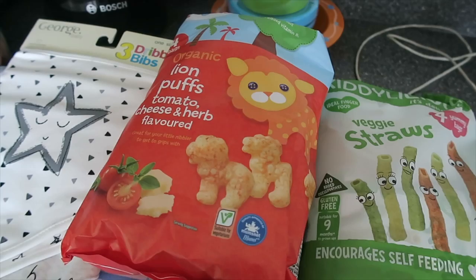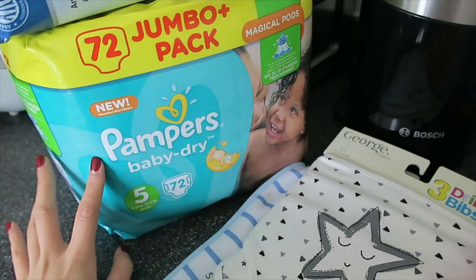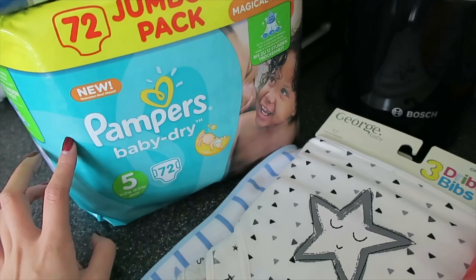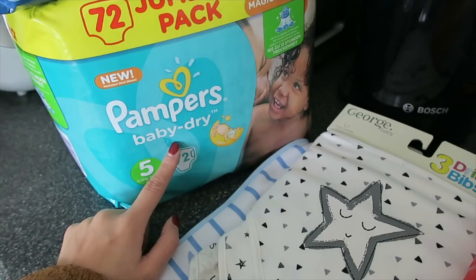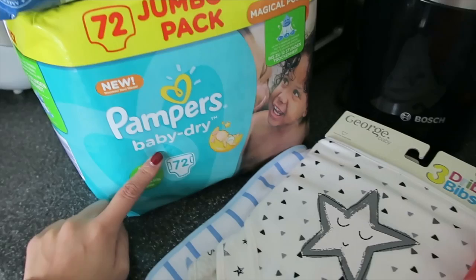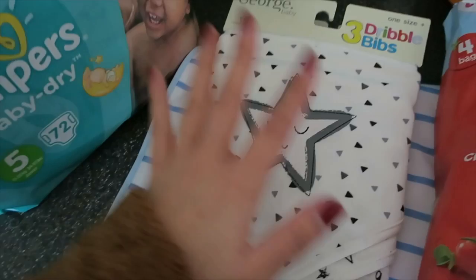I just got back from Asda. I thought I'd quickly show you guys what I picked up for Aiden. Aiden's at his dad's now and he's going to be back in about two or three hours. So I quickly went out and got some bits and bobs. This is a backup - I already got a pack about three or four days ago. Asda are doing an offer, so this pack of 72 nappies was £7, which is really good because normally they're £10. So I picked up a spare pack to put in the storage room.